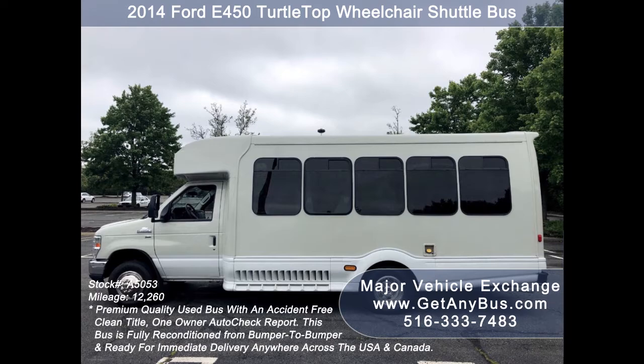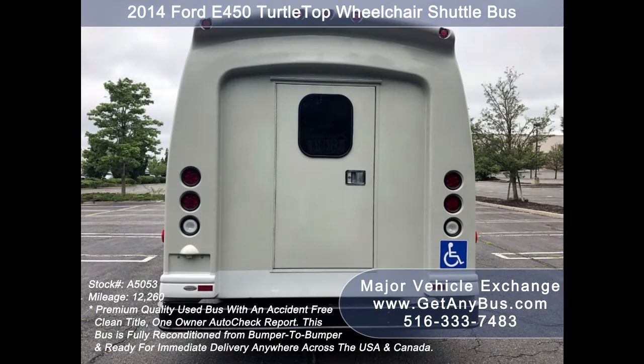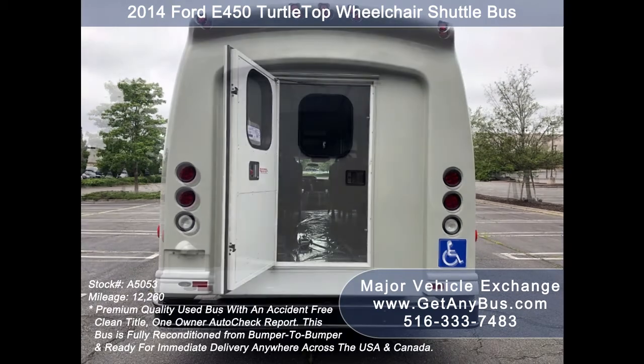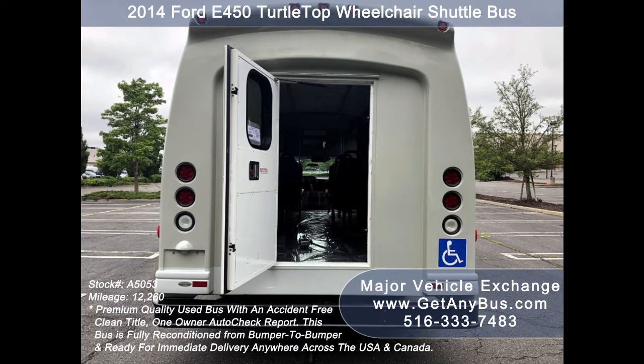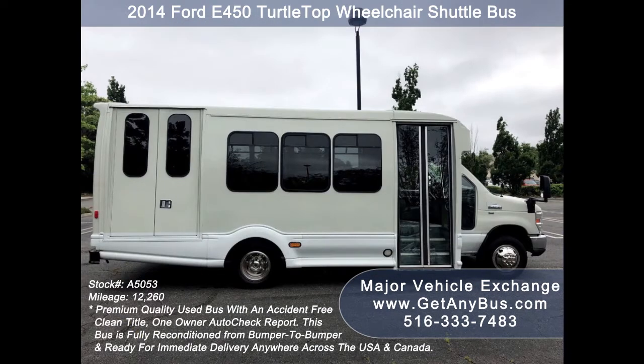The bus is in mint condition, was very well cared for, and serviced regularly. As part of our reconditioning process, the bus was fully serviced and inspected. Any repairs were done as needed to make this bus fit for any use. The cabin looks almost new, and the exterior was just detailed for a like-new appearance. All electrical and mechanical equipment is in proper working order. There are no known problems with this vehicle, and the bus is 100 percent ready to go.